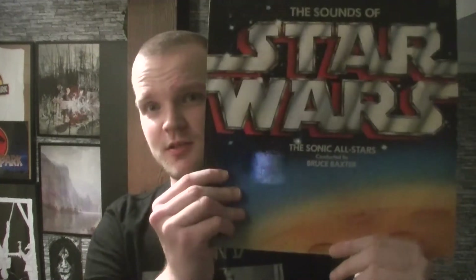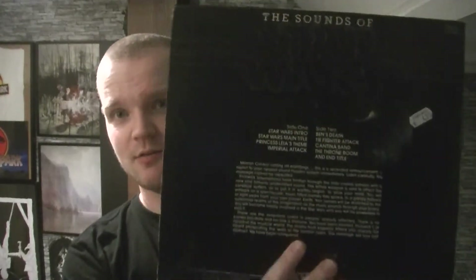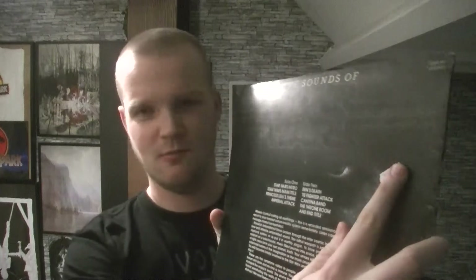The first one is an unofficial release from Star Wars, The Sounds of Star Wars. I bought this for very cheap. It looks kind of cool. It kind of has all of the main soundtracks from Star Wars. So this is the front cover, this is the back cover.